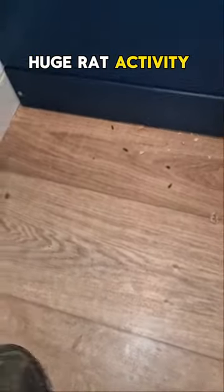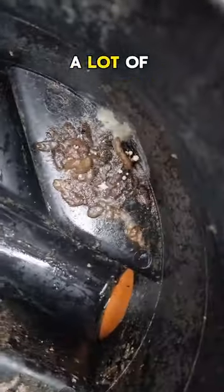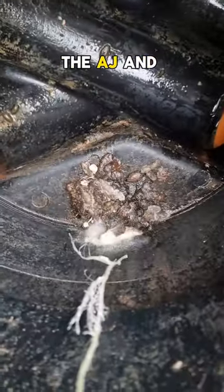This customer has huge rat activity in the bathroom. So let's check the drains. There are a lot of rat droppings in the AJ and also on the line.